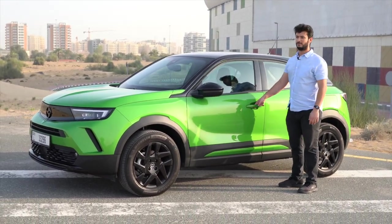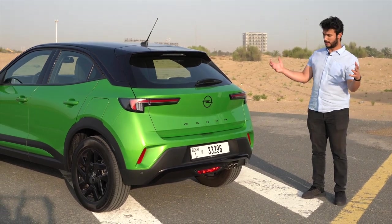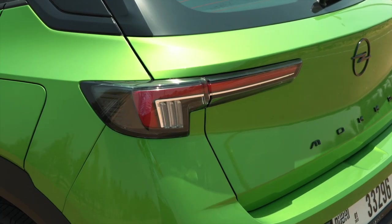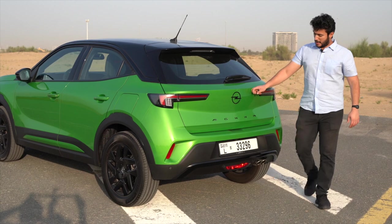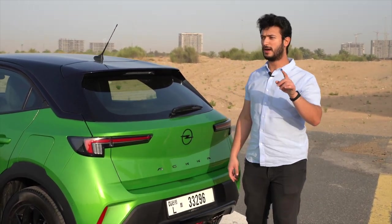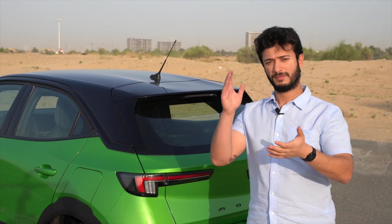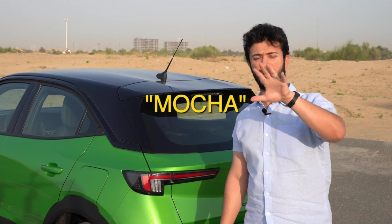The rear shares the same wide and muscular design language as the front. I love these tail lights — they respect the same L-shaped design as the front lights, with the indicator and brake lights built in. The logo is rendered in gloss black with the spaced-out name 'Mokka'. Interestingly, Mokka derives from the Arabic name 'Mocha' — a famous port in Yemen where coffee was first discovered in Ethiopia before being exported. The Germans adapted the spelling, but it's essentially the same as the coffee we know.